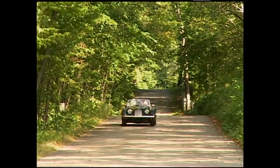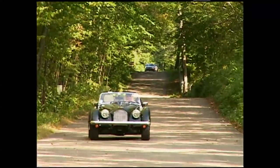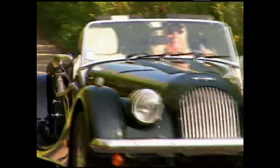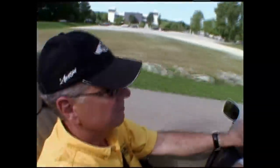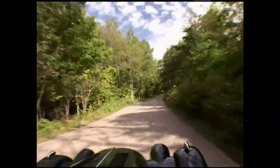When people see a Morgan out on the road, they tend to think of it as a classic car. It's a timeless car that looks like it was built 50 years ago. In fact, these cars are still being made the old-fashioned way, by hand at the Morgan factory.